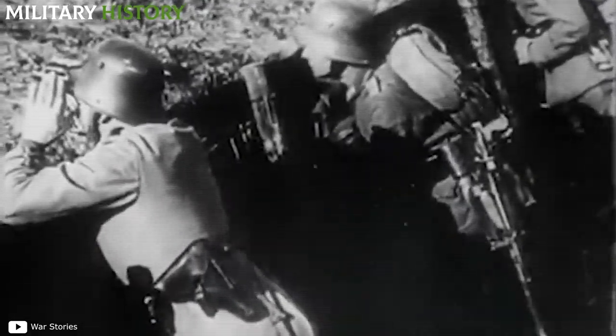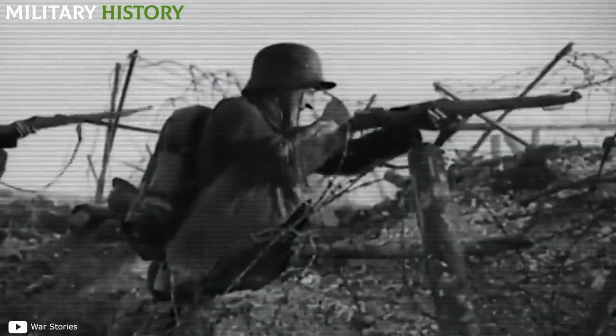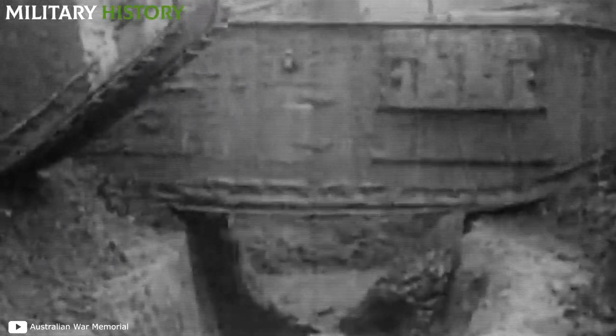Until then, 7.92mm ammunition and hunting rifles had been enough, but no more. The battle ended in victory for the British, albeit with the death of 4,000 soldiers. On the German side, even worse than defeat was the feeling of facing an insurmountable enemy.